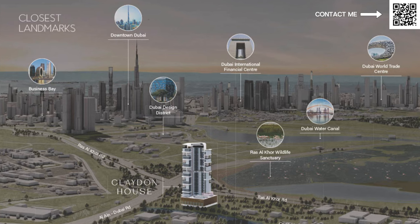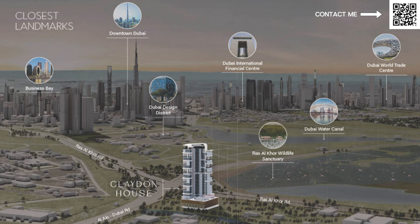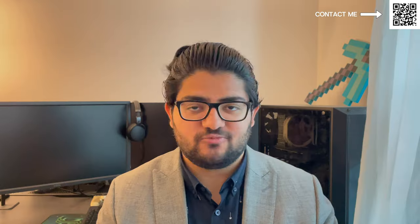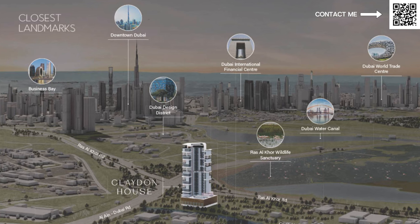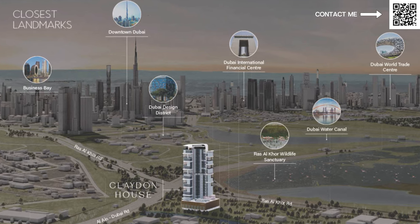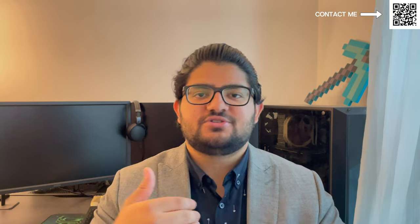Clayton House is going to be right in the front row of the community, meaning you will have uninterrupted views of Ras Al Khor Wildlife Sanctuary, where you have flamingos and over 300 birds — rare species living in the sanctuary. You also have views of Creek Harbor, the buildings and islands there, and in the future the Creek Tower. Facing backwards, you'll have views of the Crystal Lagoons in Mohammed Bin Rashid City, and of course views of Burj Khalifa as well.